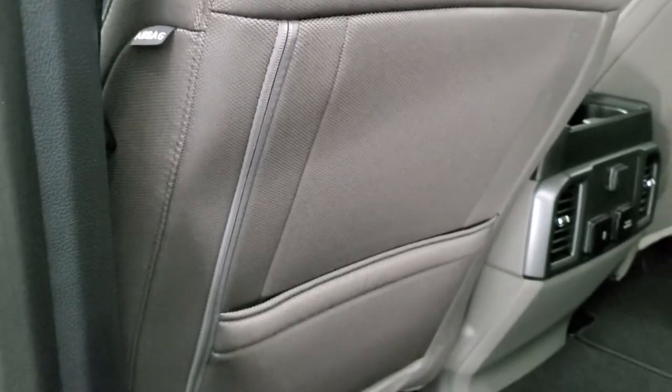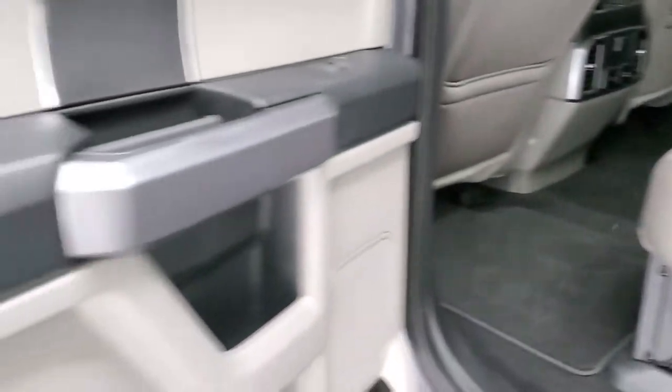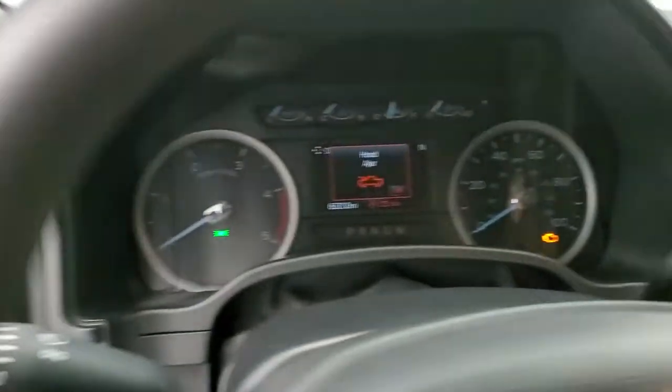Side curtain airbags on this truck. To get these seats down you just pull this little strap and they come down like so. Child safety locks on the back doors, and the bottoms of the doors are absolutely perfect. We'll hop in, start it up, check out that camera, and then we'll go out under the hood.